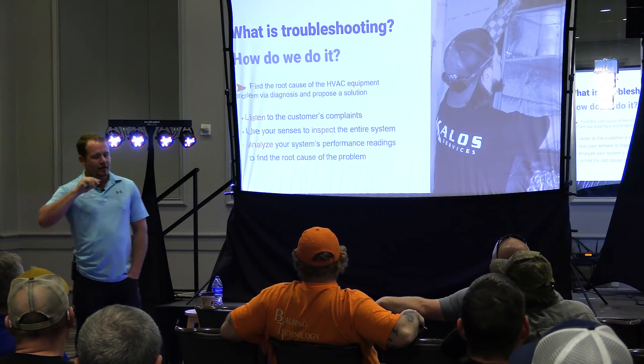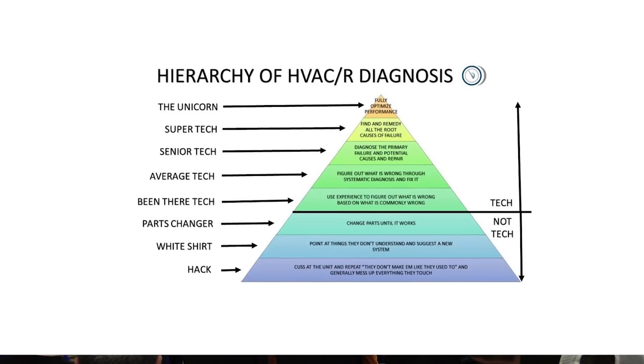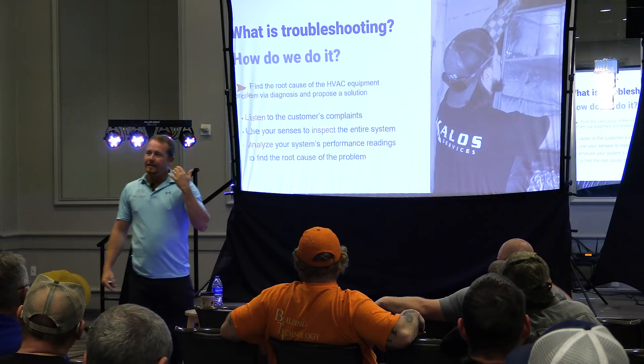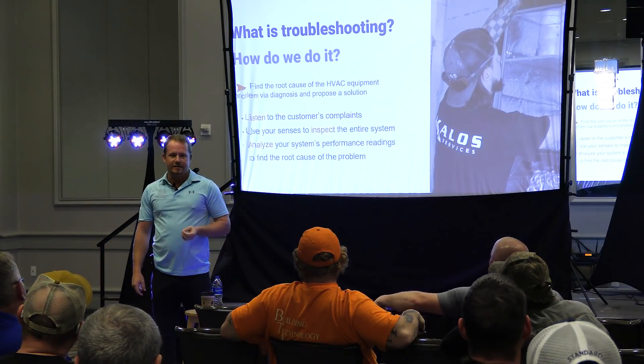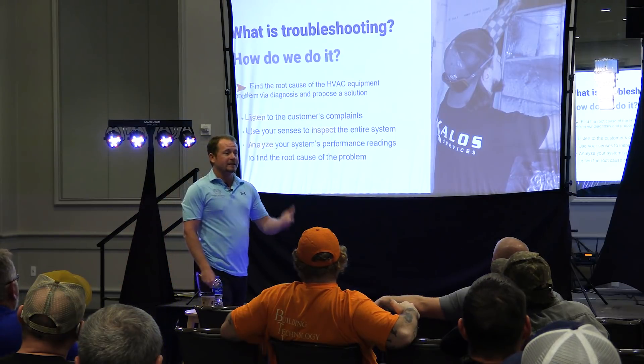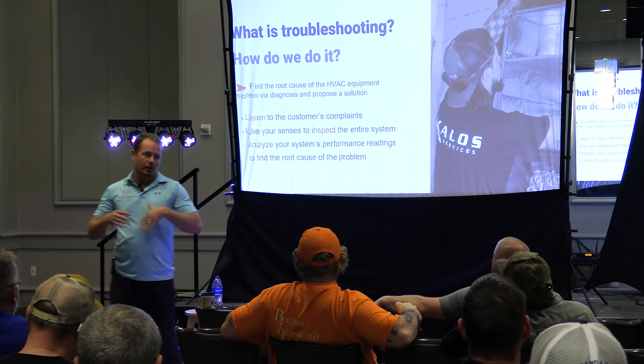One of the really popular things I shared on social media was the hierarchy of technicians. It was based on Maslow's hierarchy of need — a pyramid showing different types of technicians. All the way down at the bottom was the sales tech, the parts changer. At the top was what we call the unicorn tech. These unicorn techs don't just find the problem, don't just fix the problem — they find the cause of the problem and also optimize the entire system as part of what they do.